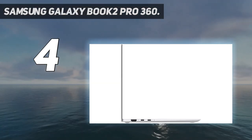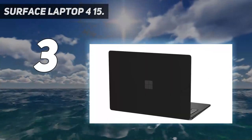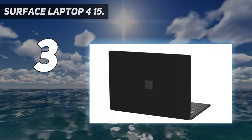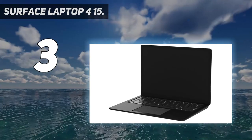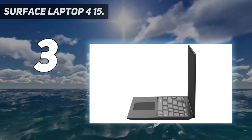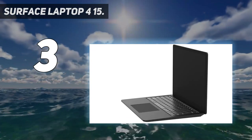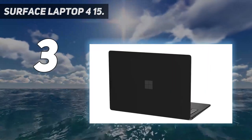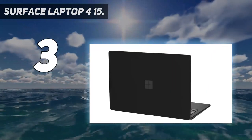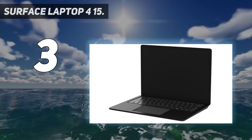At number three: the Microsoft Surface Laptop 4 15-inch. It's available in a 15-inch form factor with either AMD or Intel hardware. This was a mild refresh focusing on internal performance rather than design changes. Executive editor Daniel Rubino noted in his review that Microsoft's attention to detail makes it a killer laptop. The Surface Laptop 4 moves up to Intel 11th Gen or AMD Ryzen 4000 mobile CPUs, with Iris Xe or Radeon graphics.